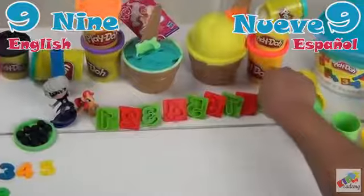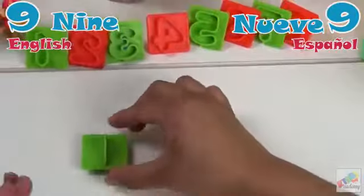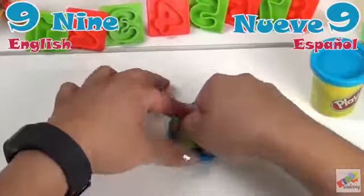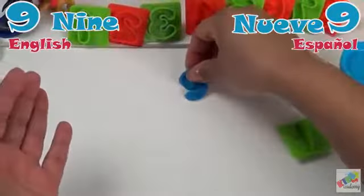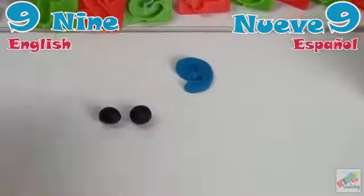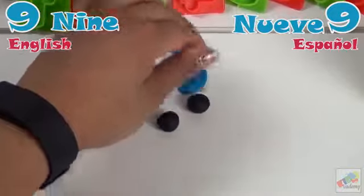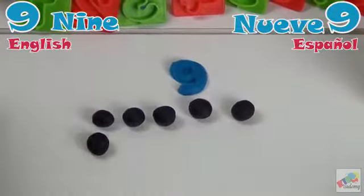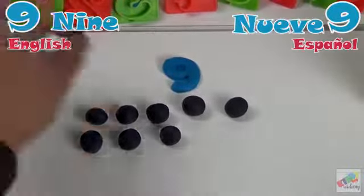Next we have number 9. Número nueve. Nueve. Nine. Let's count. Uno, dos, tres, cuatro, cinco, seis, siete, ocho, nueve.